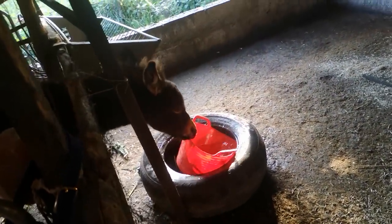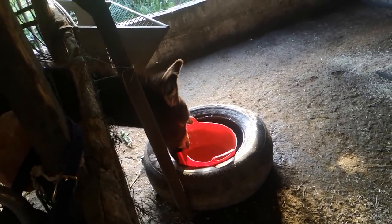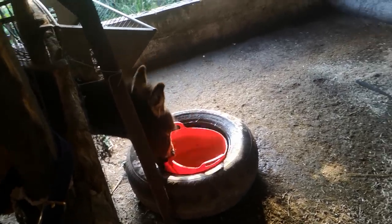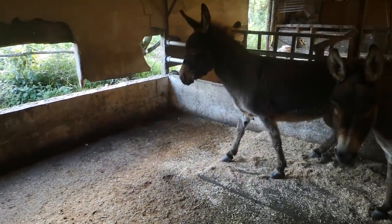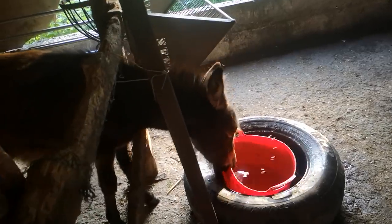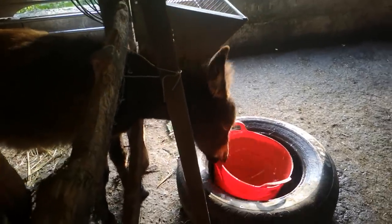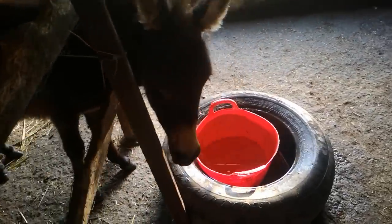Gulliver the baby donkey is getting big and always has new tricks up his sleeve. But now I discovered why Nels and Eeyore's water bucket is always empty. Gulliver, what are you doing? He's going to spill your water, guys. Gulliver, you can't be spilling the water. Let's move that over there, shall we?